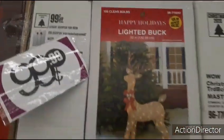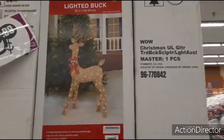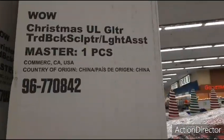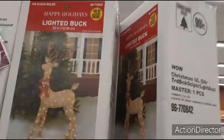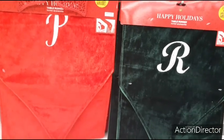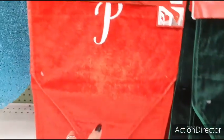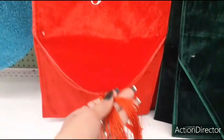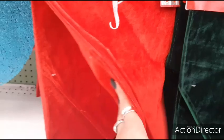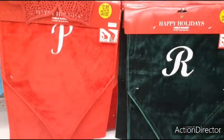They have candy canes with bows for $0.99. There's also this reindeer — the most expensive piece I've ever seen at the 99 cent store at $49.99. They also have cute table runners with initials on them in deep green with tassels at the bottom for $2.99. I would have preferred a deep red rather than the lighter shade they chose.